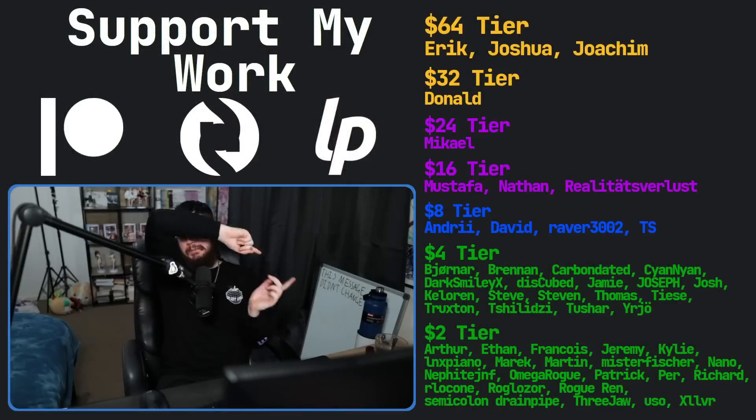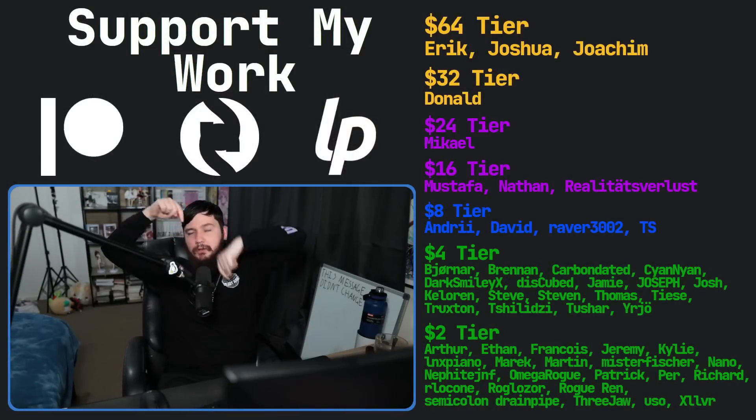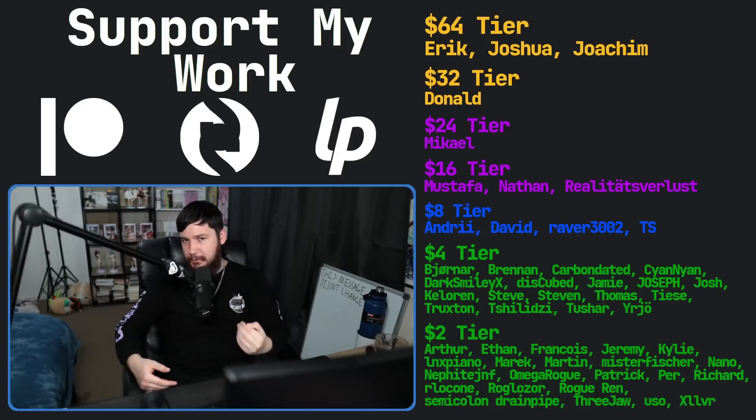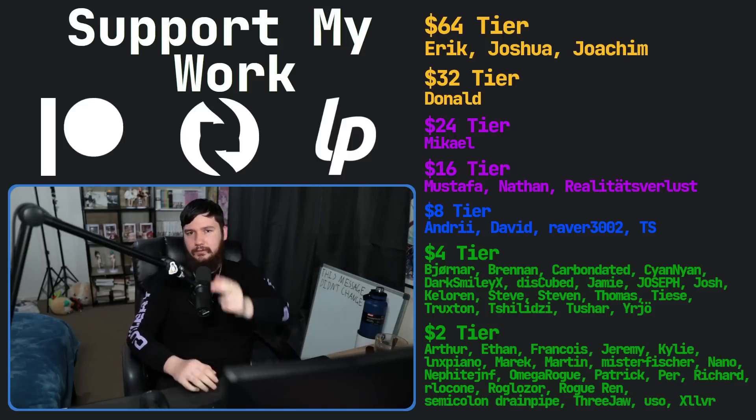If you liked this video, hit like. If you really liked it and want to support the channel, go check out my Patreon — link in the description. I've also got a podcast called Tech Over Tea and a gaming channel called Brody Opts and Plays.